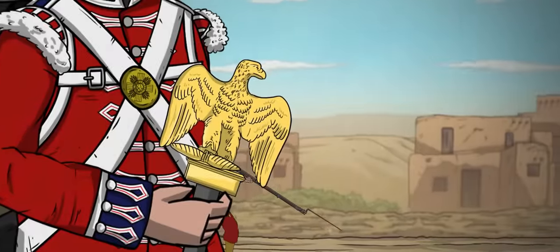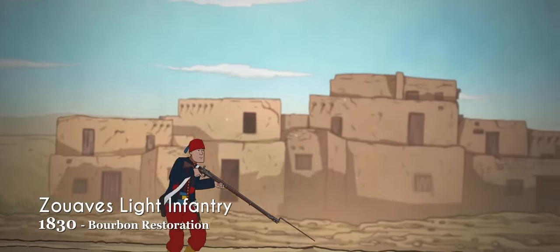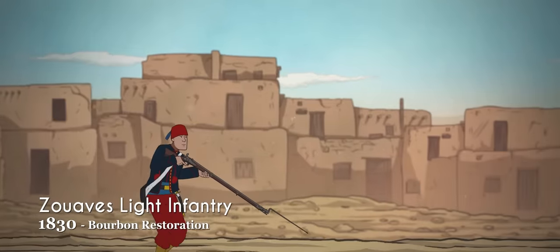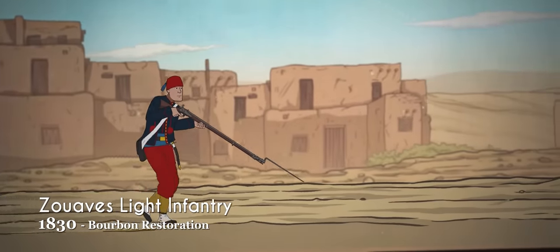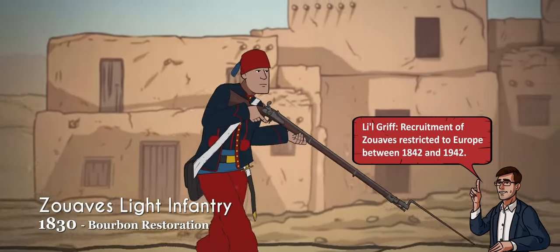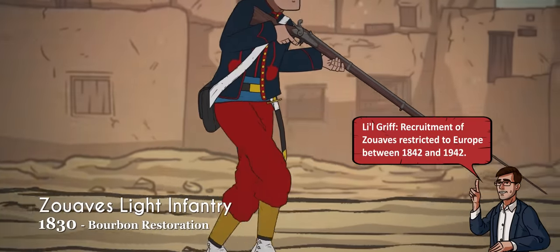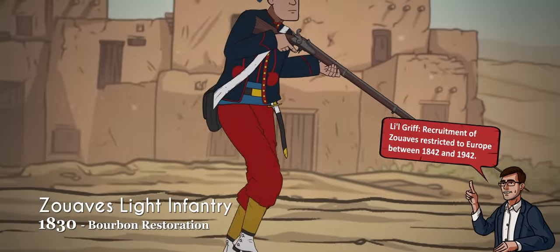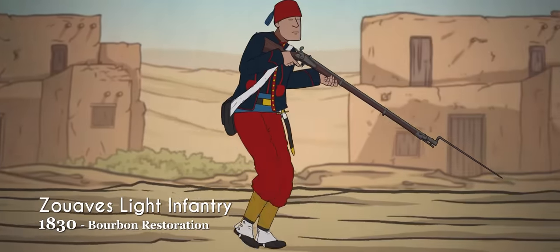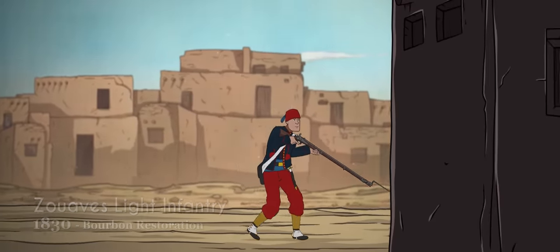As the Bourbon dynasty expanded the empire overseas, they began recruiting heavily from local populations. Among these were the Zouaves, initially imported from North Africa but eventually recruited from all over Europe. Wearing open-fronted blue jackets, cheshia headdresses, and thick baggy trousers, the Zouaves were superb light infantry and earned decoration after decoration in French service.